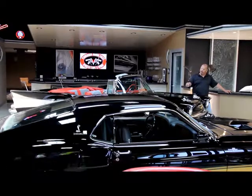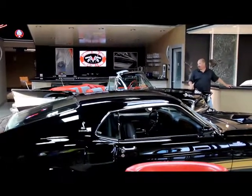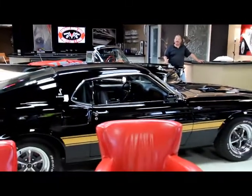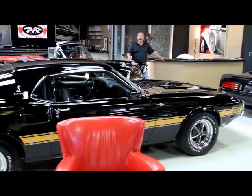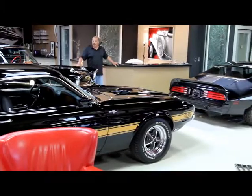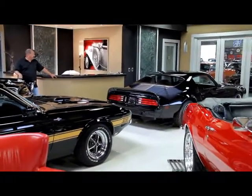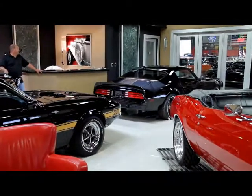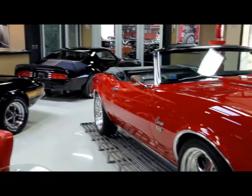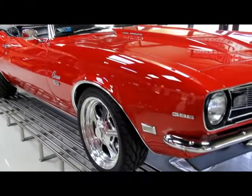It's got a tune port motor in it and it's been rotisserie restored. Absolutely gorgeous car. We've got a Shelby GT500, rotisserie restored — absolutely gorgeous, put right back to the same way Carroll Shelby built them. We've got a 74 Trans Am, absolutely beautiful, nice straight black paint job on it. We've also got a gorgeous Resto Mod 68 Camaro convertible with a big block in it.